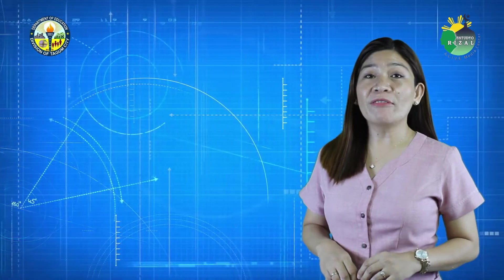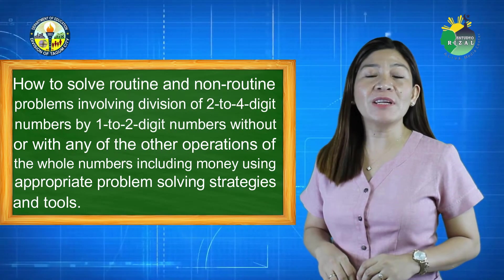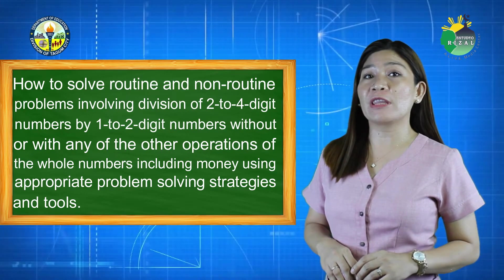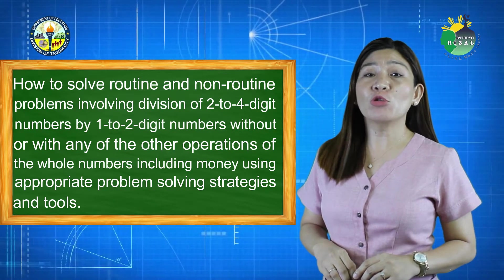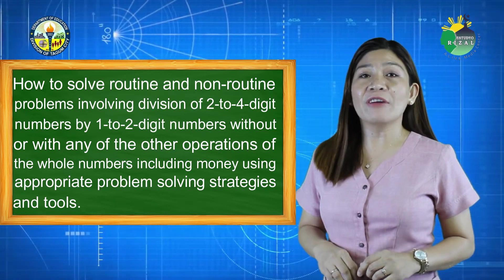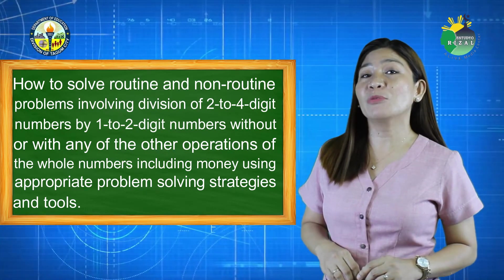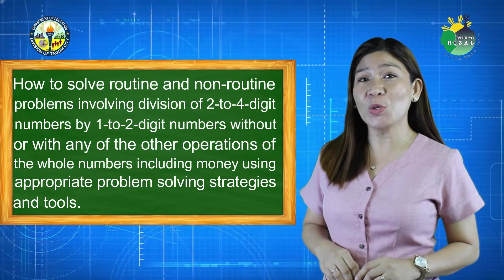Last time, we learned how to solve routine and non-routine problems involving division of two to four-digit numbers by one to two-digit numbers, without or with any of the operations on whole numbers including money.